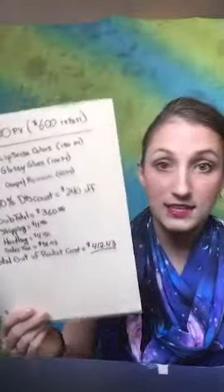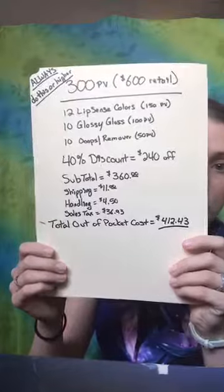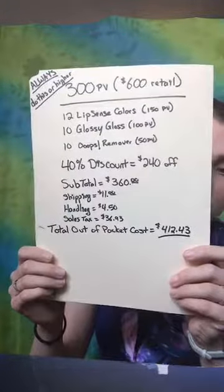Now, 750 PV — this sounds like a lot of money because it is, but with spending more money you're also getting way more product. The 750 PV is where you're going to make the most bang for your buck. Remember, 300 PV gets you $412.43 out the door if you live in Michigan for $600 worth of retail product.